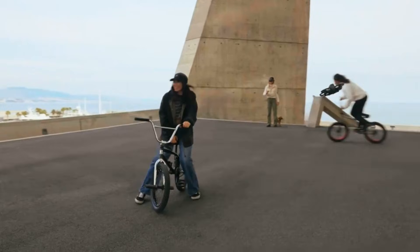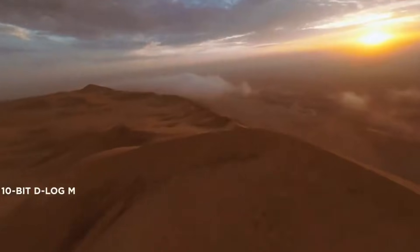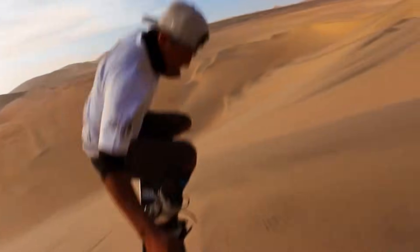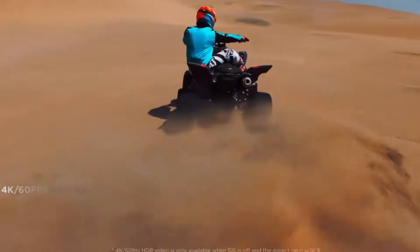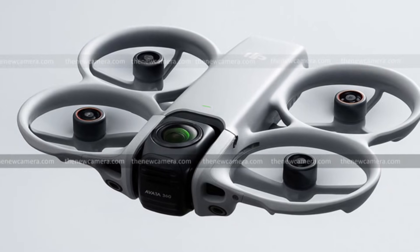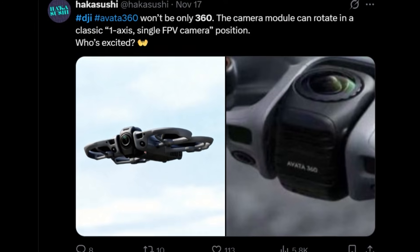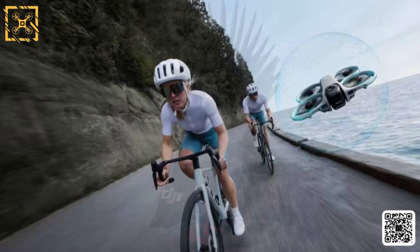Still photography is equally impressive, with 30-megapixel standard photos and 360-degree panoramic images reaching up to 120 megapixels. The Avatar 360 is said to include 128 gigabytes of internal storage, along with support for microSD cards for extended recording. It uses DJI's O4 Plus transmission system, offering a range of up to 20 kilometers under optimal conditions. Estimated flight time is around 25 minutes, notable given the complexity of the camera system and onboard sensors.